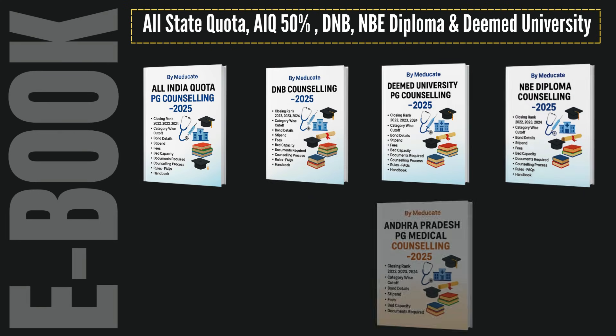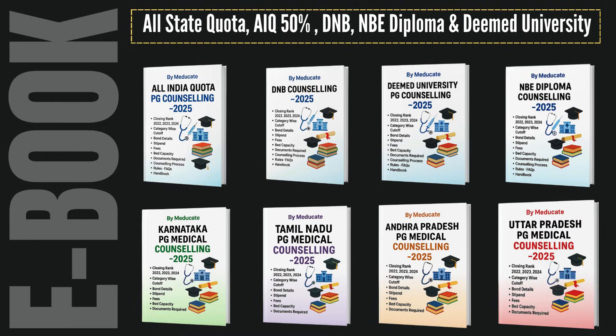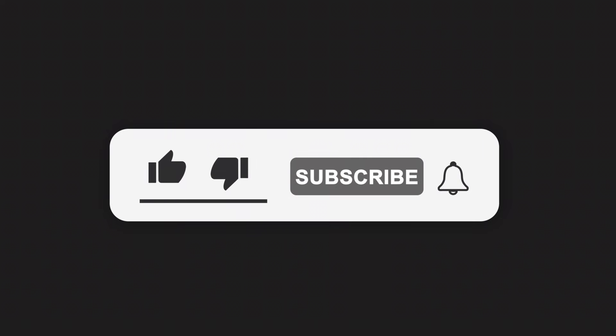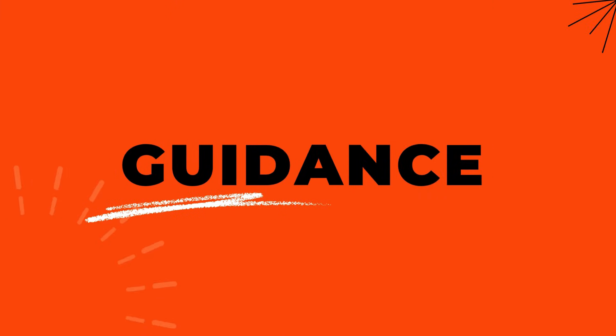So these were the expected DNB cutoffs for NEET PG 2025-26. In the next video, we'll discuss expected cutoffs for NBE Diploma. Don't forget to subscribe to Meducate, join our Telegram group, and contact us on phone or WhatsApp for personalized counseling guidance. This is Meducate, guiding you step-by-step through your counseling journey.